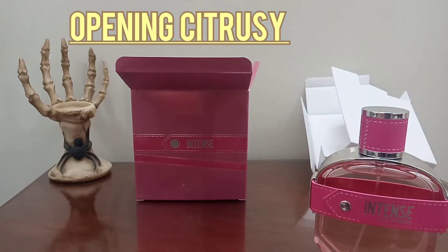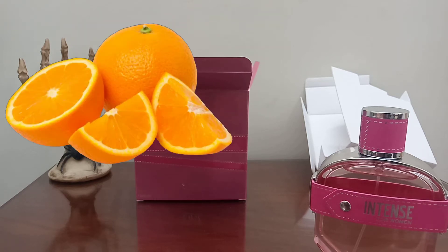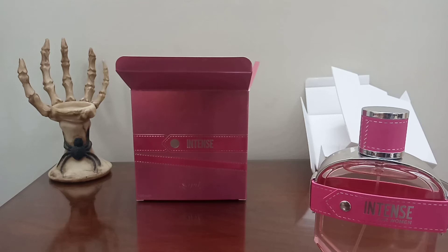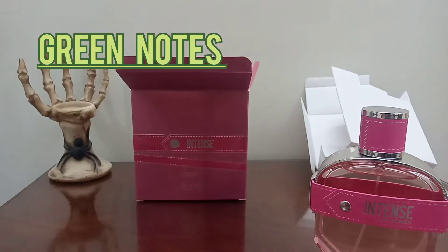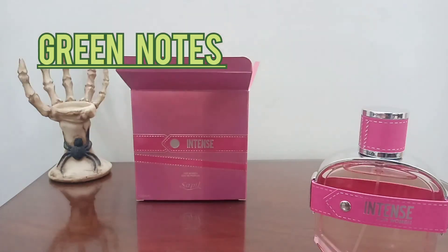The opening is quite citrusy — we have orange and some green notes in the opening.